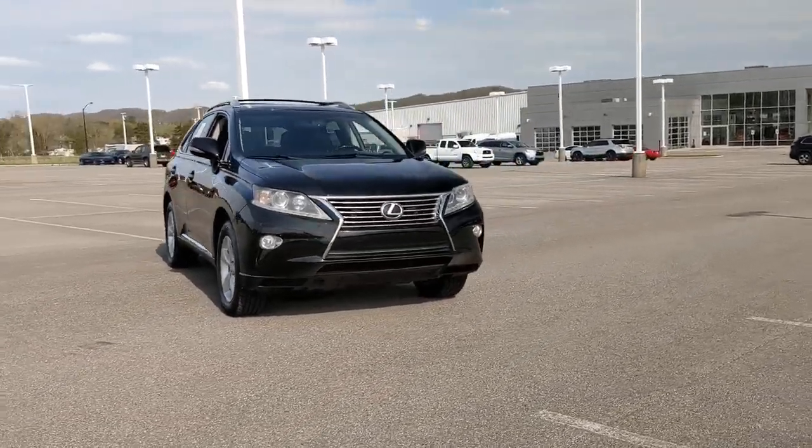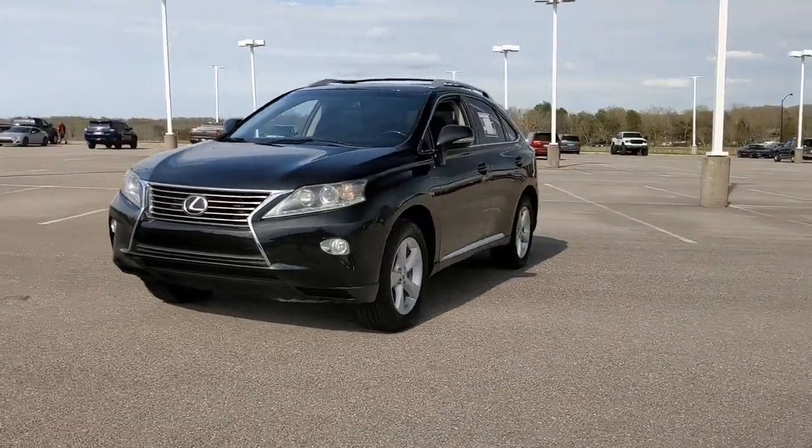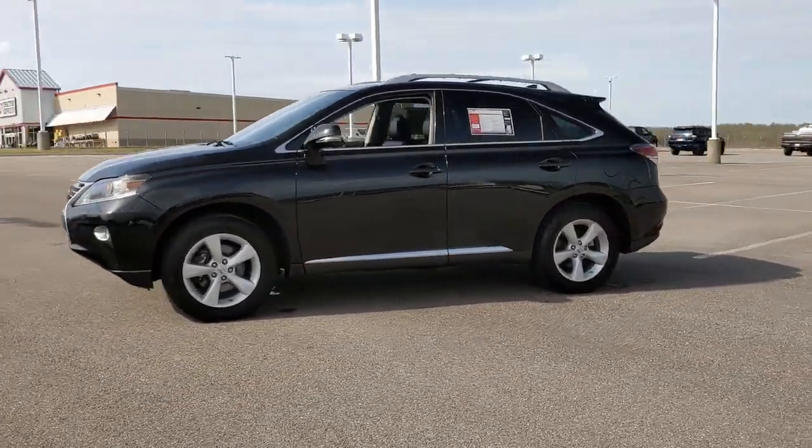Enjoy the view of this 2015 Lexus RX. With less than 150,000 miles on the odometer, this vehicle stands out from the rest.